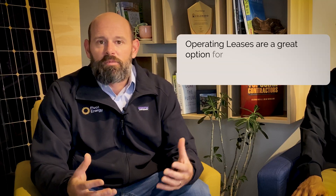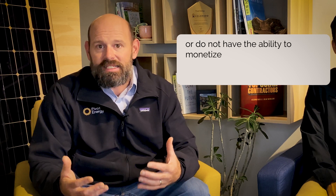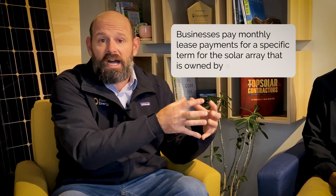Another way to finance the system is an operating lease. Operating leases are a great option for a business or organization that may not want to bear the upfront capital expense, or do not have the ability to monetize the incentives of the federal tax credit and depreciation due to their particular tax conditions. Operating leases are similar to a PPA in that there is no upfront cost, but they do not involve the sale of electrical power. Instead, businesses pay monthly lease payments for a specific term for the solar array that is owned by a third party. That third party monetizes the investment of the tax credit and depreciation for the system throughout the lease term. At the end of the term, the system can be sold to the business at a drastically reduced cost.